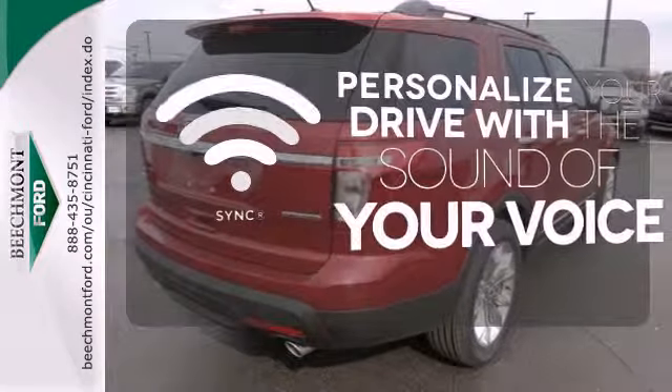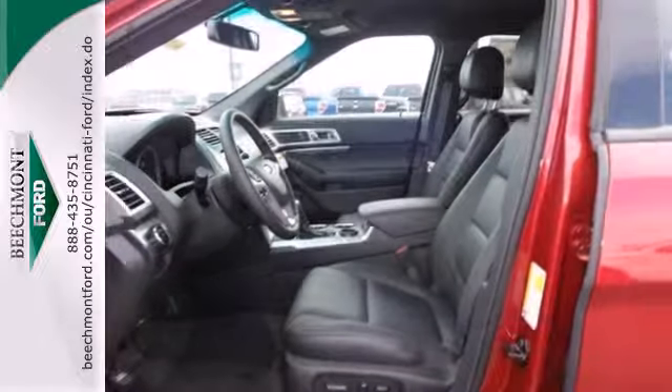Personalize your drive with voice-activated sync technology. See this capable Explorer today.